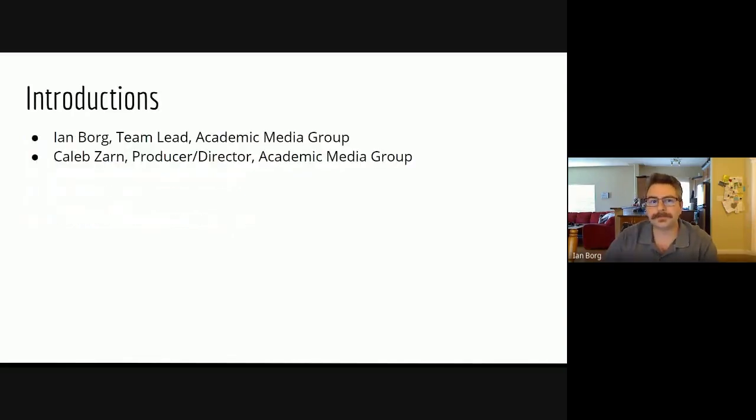Getting started, the first thing we're going to talk about is who we are. Caleb and I are part of the Academic Media Group. The Academic Media Group has been on the Lincoln Park campus since 1972, and our role is to help faculty with the development of media.